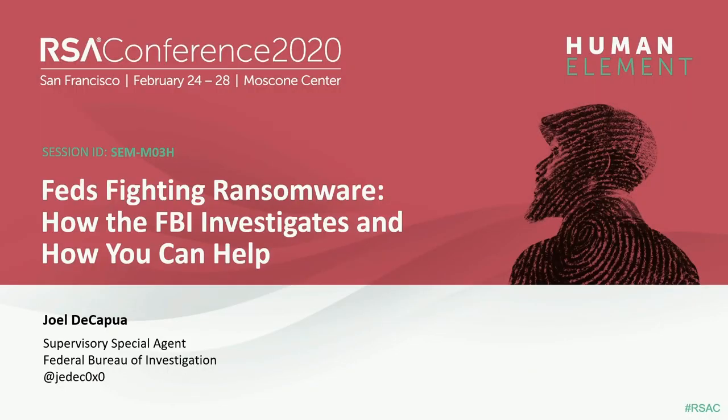Our next talk is by Supervisory Special Agent Joel DeCapua — close enough, that's what I like to hear — on Feds fighting ransomware: how the FBI investigates and how you can help. Please welcome Joel.